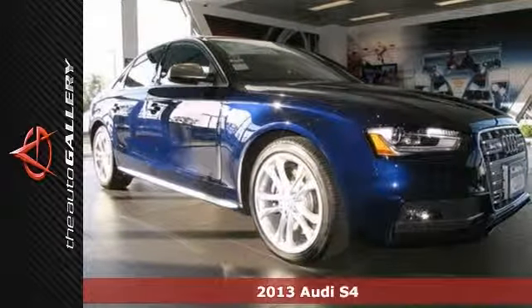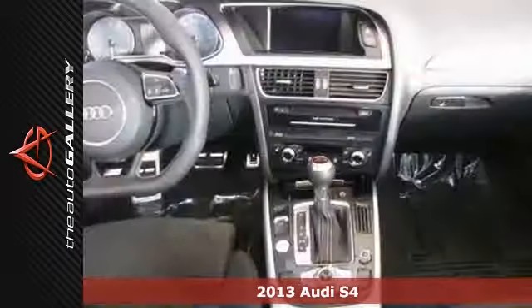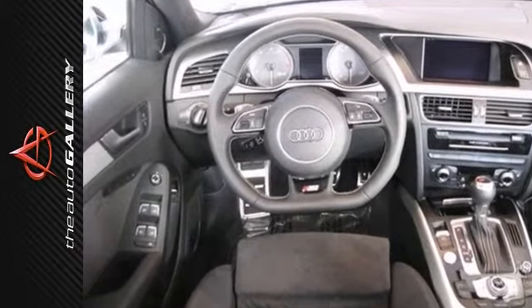We are overjoyed to present this beautiful 2013 Audi S4. It's finished in an Estoril Blue Crystal Effect exterior with a black leather interior. It's truly one of a kind.